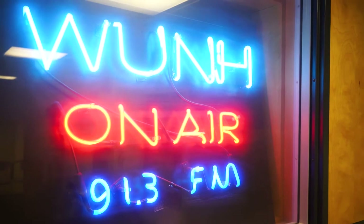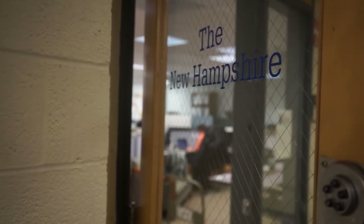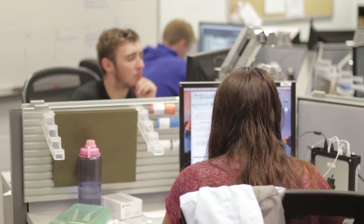The Memorial Union building is home to over 200 student clubs and organizations, many of which have offices here. Organizations are an important element in student involvement at UNH. This is only a fraction of what's available here — there are so many other awesome places to visit such as the newsroom, the bookstore, or the entertainment center. Stop by the Memorial Union building today and check it out for yourself.